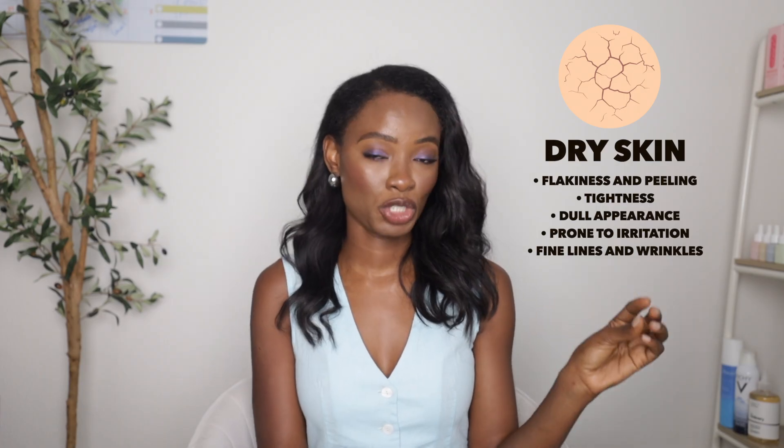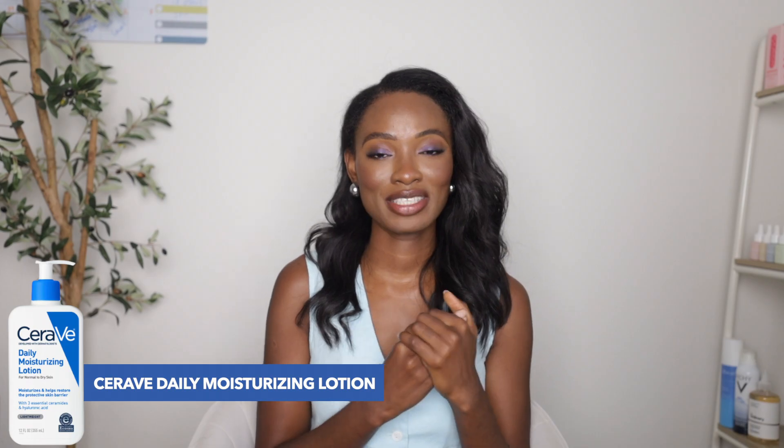I'm going to start with dry skin, then oily skin, then sensitive skin, and then acne-prone skin. Here are all the ways to know that you have dry skin — you can screenshot that. These moisturizers from CeraVe would bring that skin back to its optimal health. The first product I recommend in this category is CeraVe's Daily Moisturizing Lotion.